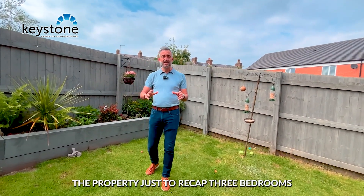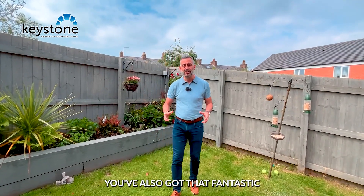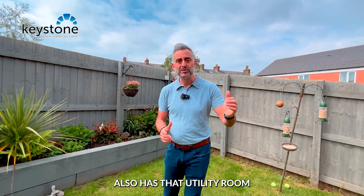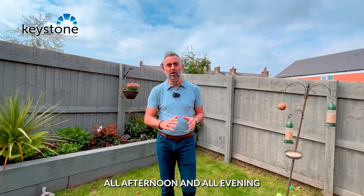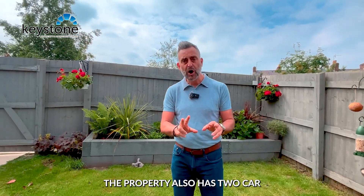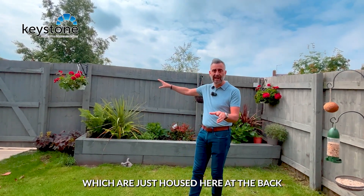The property, just to recap: three bedrooms, all double, so plenty of space there. You've also got that fantastic kitchen dining area as well, plus a utility room. You've got this beautiful garden where you're going to get the sun all afternoon and all evening. The property also has two car parking spaces allocated to it, which are just housed here at the back.